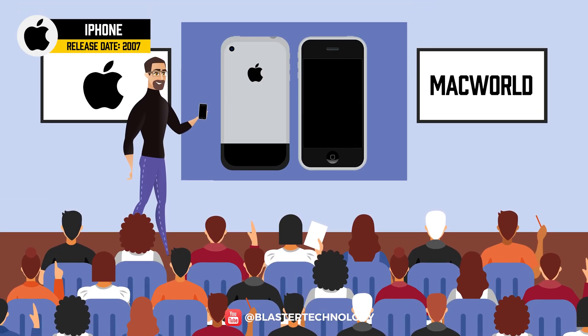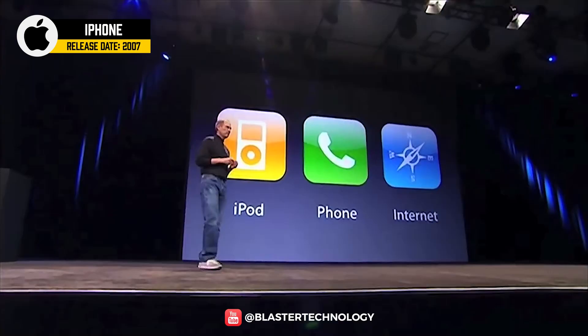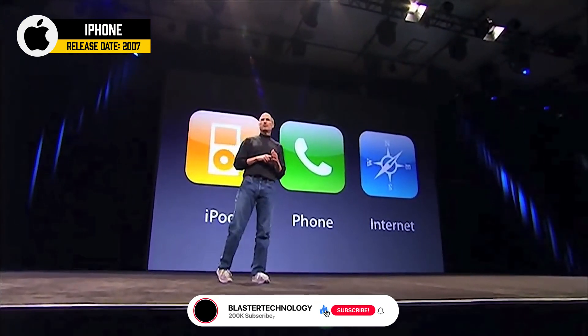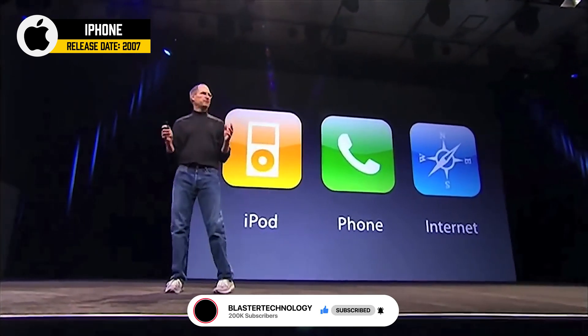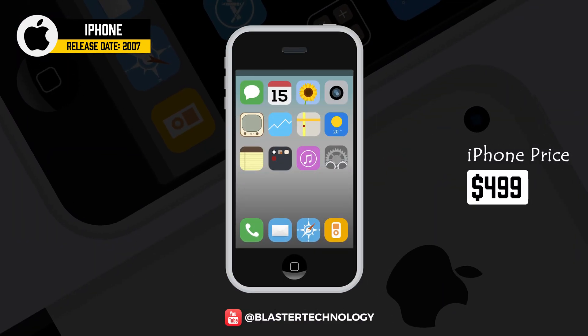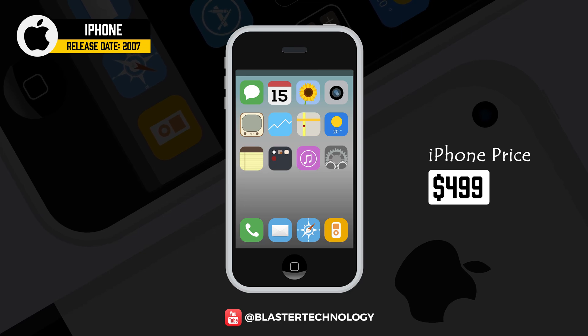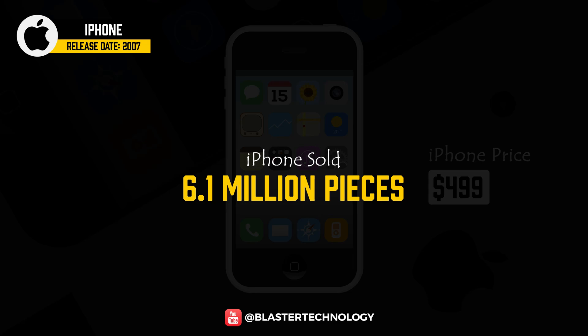In 2007, at the Macworld conference, a revolutionary phone in the mobile phone industry was announced. The phone had a 2-megapixel main camera and a 3.5-inch diagonal multi-touch screen, 158MB of RAM, and 4, 8, or 16GB storage. For all that, people had to pay $499, a very high price for a phone at the time. However, the iPhone sold over 6.1 million pieces.